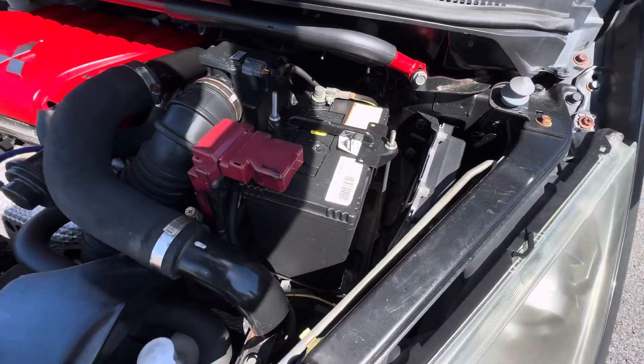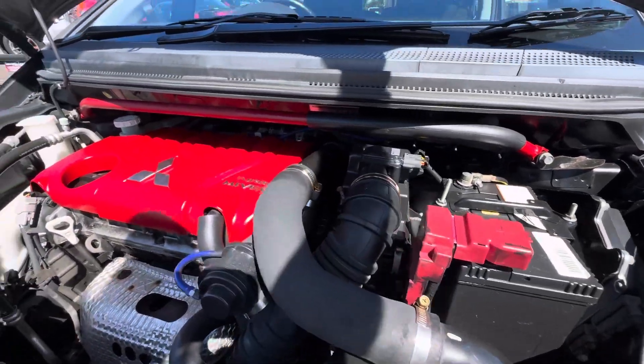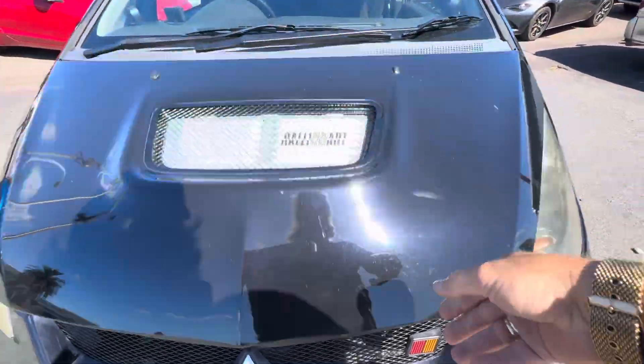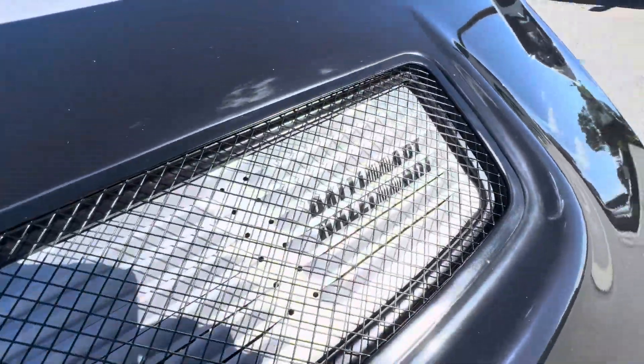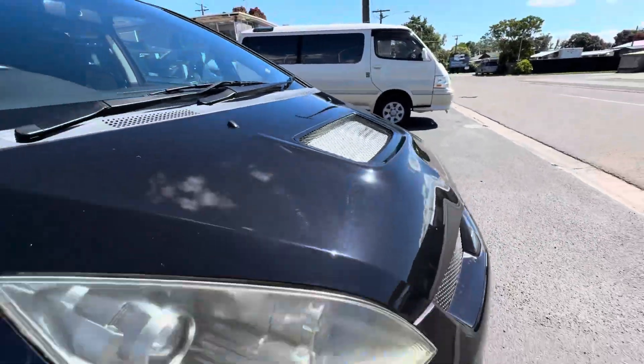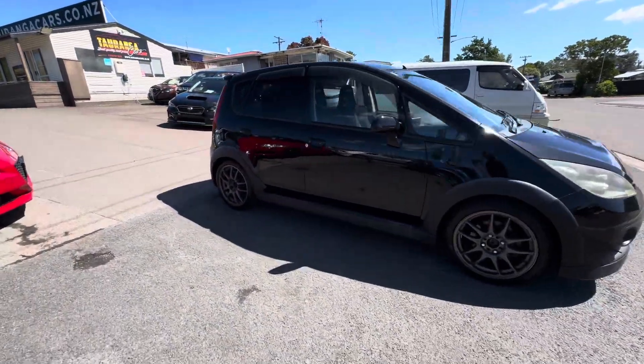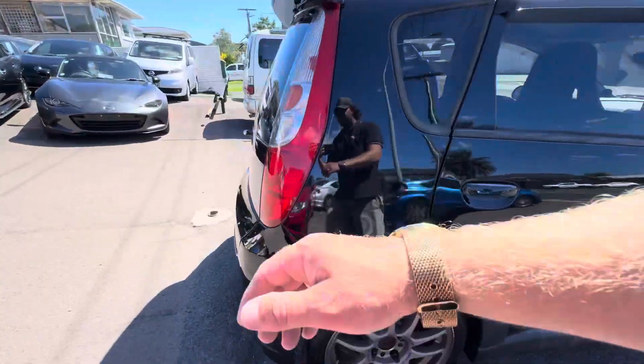Brand new Century battery, got the strut brace. Rally Art hood vent. Super fun little shopping cart, decent boot space on these as well.